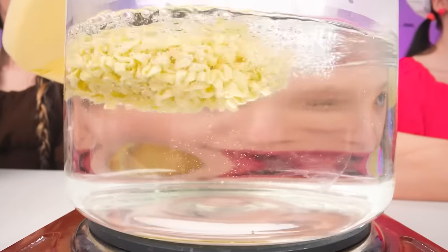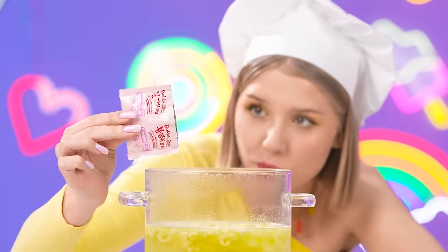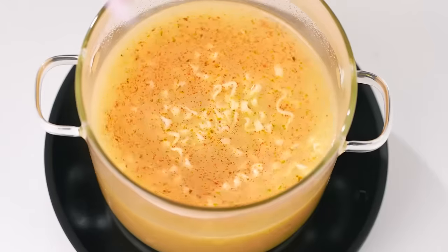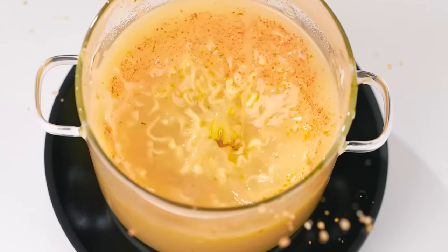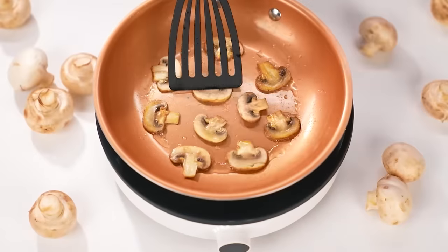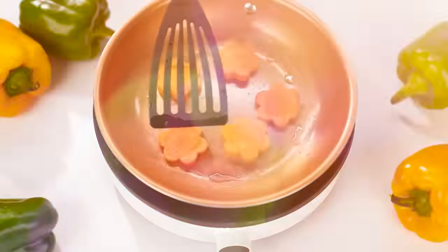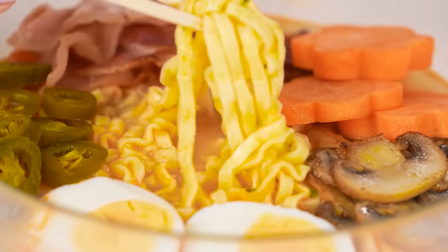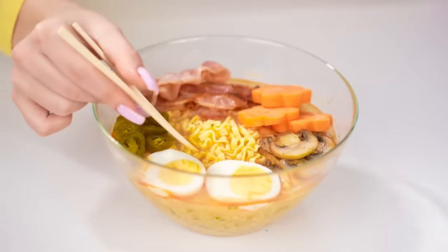You just need to brew it in boiling water and wait a little, but in the meantime you can add spices and an appetizing sauce from a bag, as well as an egg, fried bacon, mushrooms with a golden crust, and I will not forget to make cute flowers from carrots! Bon appetit to everyone!